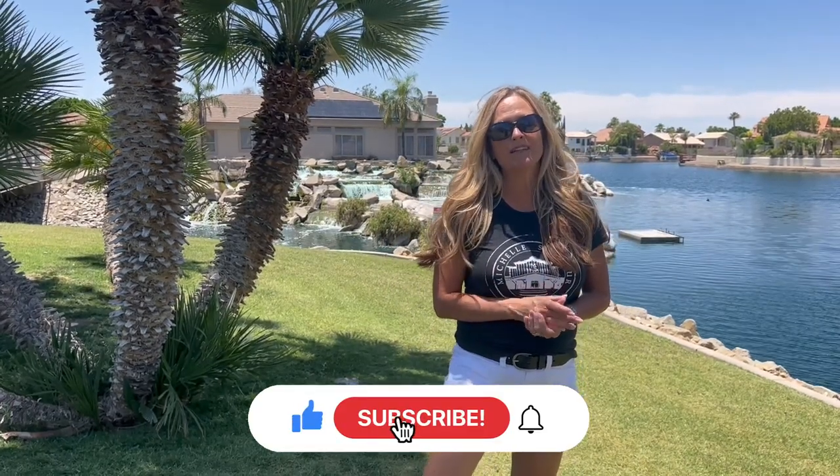Thanks for joining me today. My name is Michelle Seymour and I am an Arizona realtor covering the area west of Phoenix, also known as the West Valley. I get calls from people just like you every day thinking about making the move to Arizona. If that's you, please reach out by text, phone call, or email and I'd be happy to help. If this is your first time visiting the channel, please subscribe and click the bell for notifications. And if this community didn't check all the boxes, leave a comment below and I'll go shoot that community for you. Thanks so much for joining me today here in Arizona.